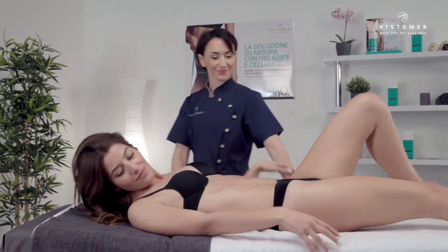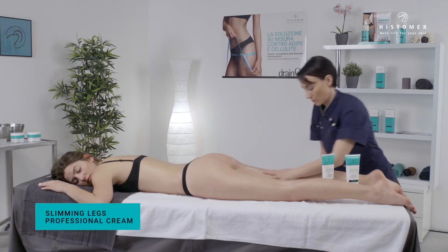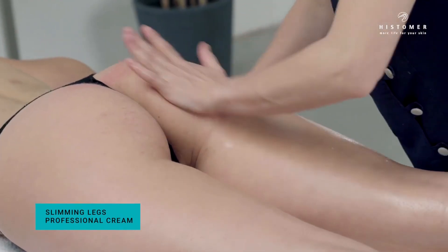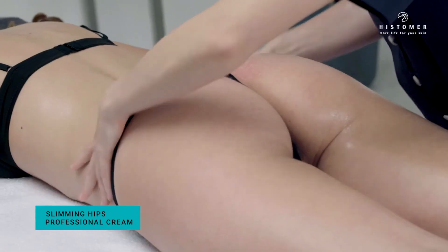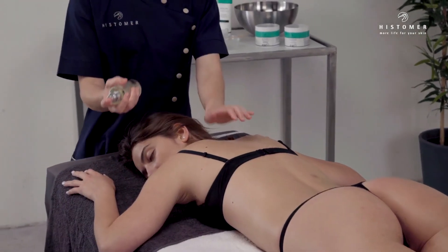Ask the client to lie face down. Apply Slimming Legs Professional Cream on both legs and buttocks until completely absorbed, and then continue with Slimming Hips Professional Cream on hips and lumbar region. Finish with Histomer Living Essence in the final phase.